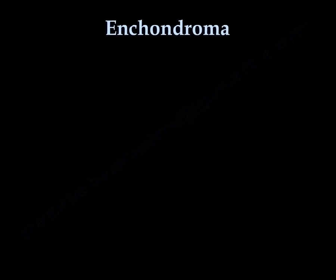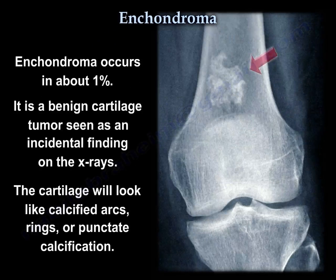In enchondroma, it occurs in about 1%. It is a benign cartilage tumor seen as an incidental finding on x-rays. The cartilage will look like calcified arcs, rings, or punctate calcification.